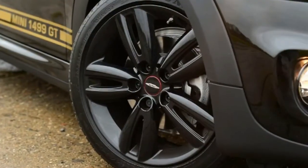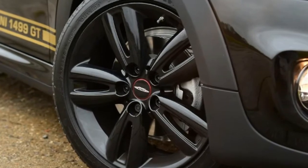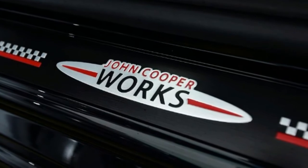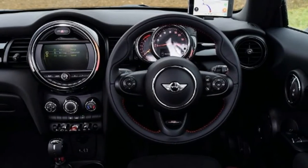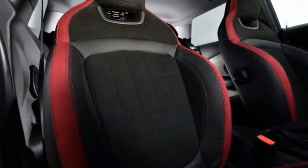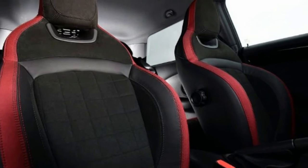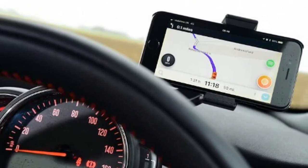Of course, being a Mini, the 1499 GT handles really well and that famous go-kart feel is all present and correct, so this car is a lot of fun to drive. But the sports suspension results in a ride that is too firm too much of the time. And while we're talking about downsides, as in any Mini, the cabin is a bit of a mess in terms of its ergonomics — the buttons and switches are scattered seemingly at random across the dashboard.